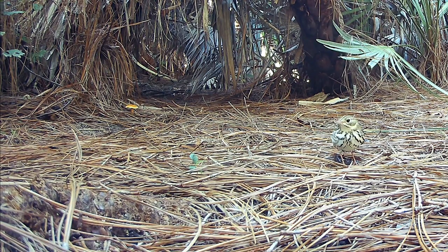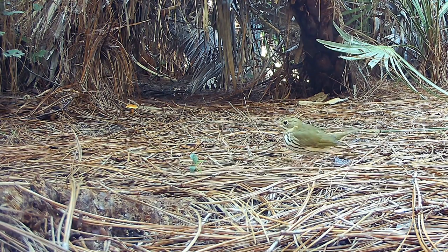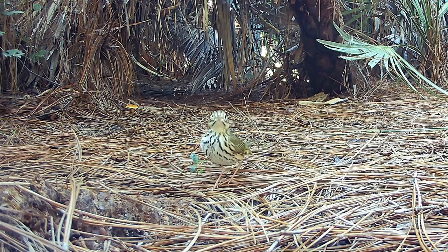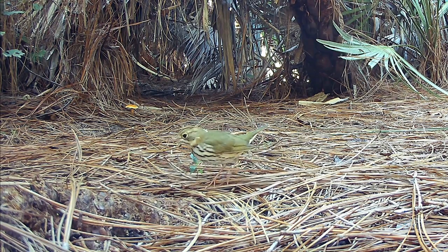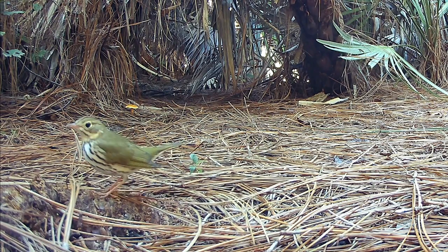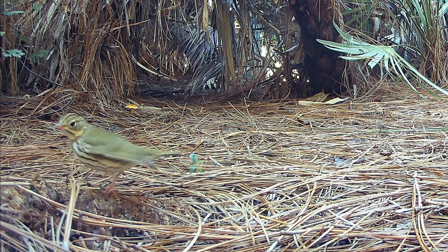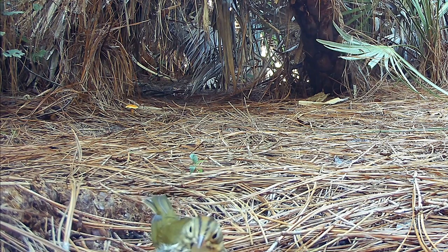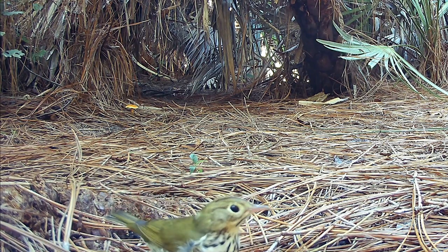The Ovenbird looks so much like a thrush that John James Audubon called it the Golden Crown Thrush in Birds of America. This is the second time I've captured this bird foraging on the forest floor in classic fashion. The Ovenbird walks in an exaggerated manner as it looks for bugs to eat — it doesn't hop like most songbirds.